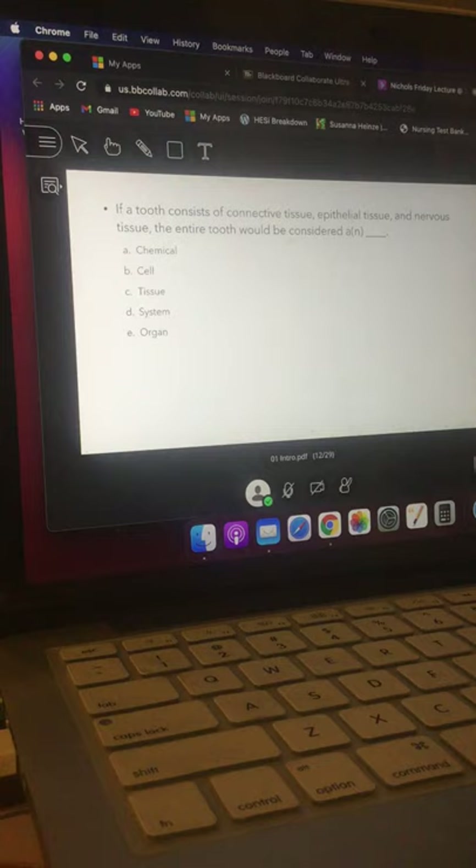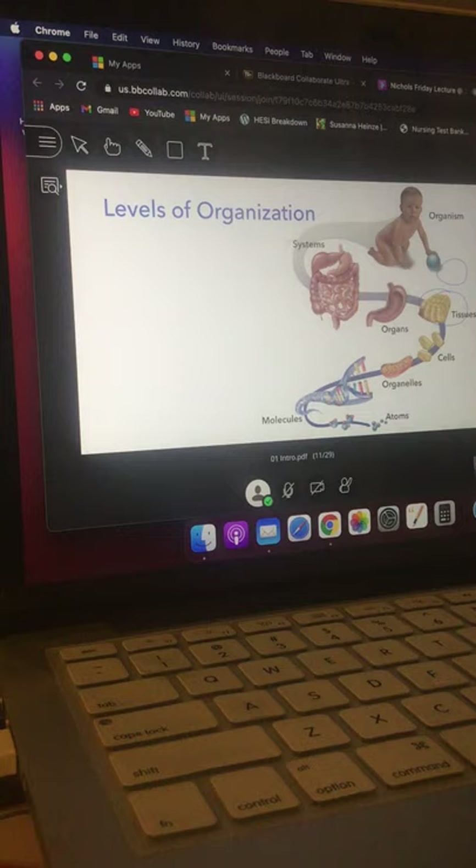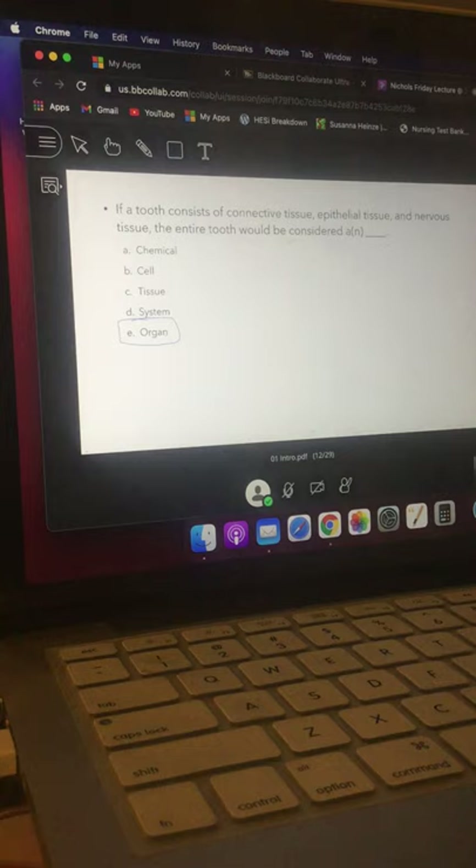Here's a sample question: if a tooth consists of connective tissue, epithelial tissue, and nervous tissue, the entire tooth would be considered a what? Structures made of lots of different tissues working together — this leads to an important definition. The definition of a body organ is that it's composed of at least two different tissues. That's why your skin is considered an organ — it's composed of two, really three or four, different tissue types.